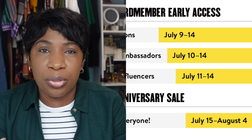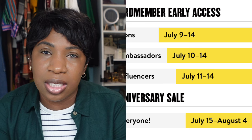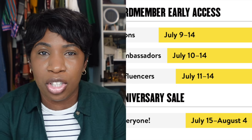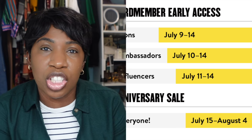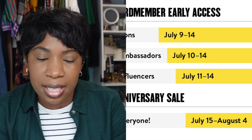There are three levels to the early access. Icons can shop July 9th through 14th, ambassadors can begin shopping July 10th through 14th, and influencers — which is what I am — can begin shopping July 11th through 14th. Everyone else can begin shopping July 15th, and the sale ends for everyone on August 4th.